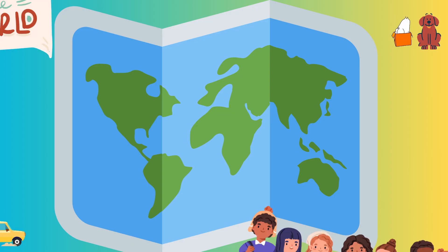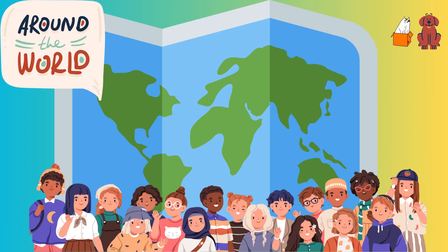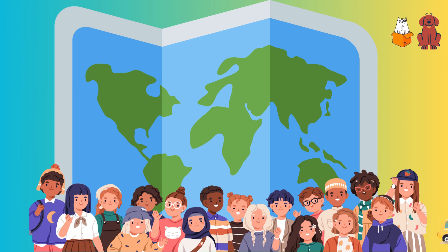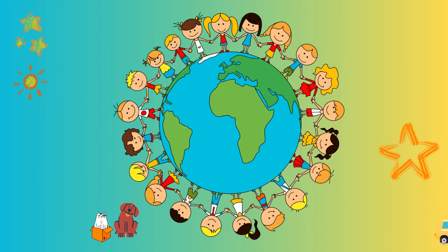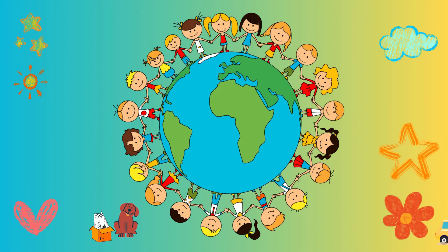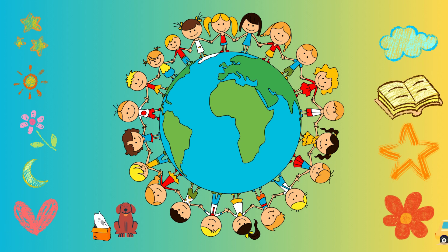Crayons spread all around the world because kids everywhere loved them. They traveled from the United States to Europe, Asia, Africa, and beyond. Now, kids all over the world use crayons to color their dreams and make the world a more colorful place.